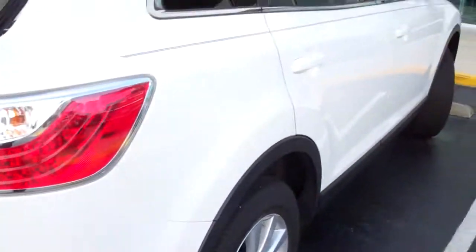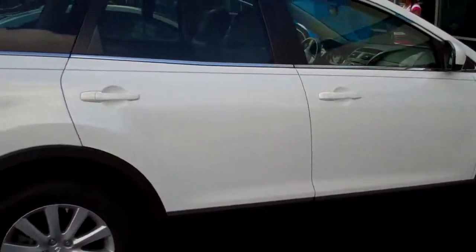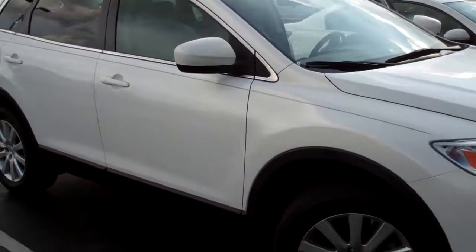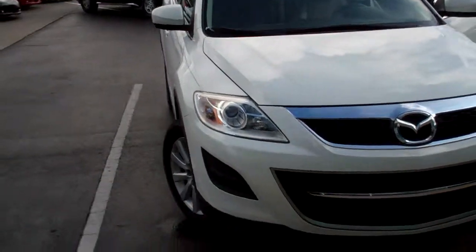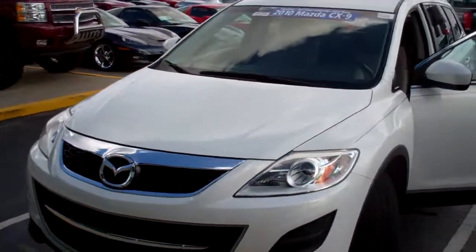Coming around to this side of the vehicle — the vehicle does have 24,000 miles on it. As you can see, it doesn't have any dings or dents or anything like that. It's a clean vehicle and has a clean Carfax on it.